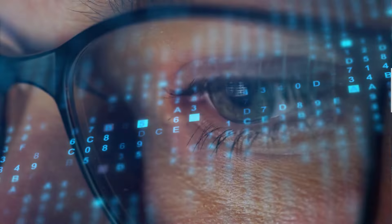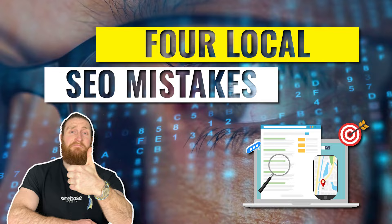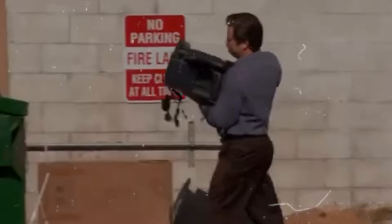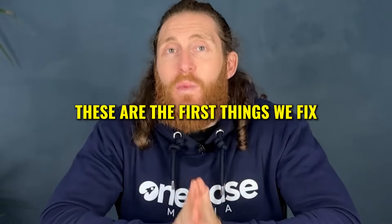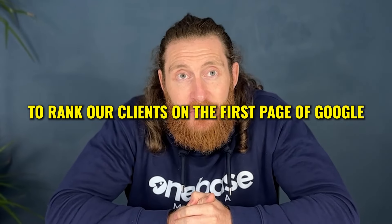In today's video, I'm going to show you four local SEO mistakes we see all the time when businesses are trying to rank their website locally. So if you're doing a Google search for your service in your local area and all you're seeing is your competitors popping up on the first page, then fixing these common mistakes will get your website to the top of Google and explode your website traffic, getting you more local customers. These are the first things we fix when we start working on a website to rank our clients on the first page of Google.